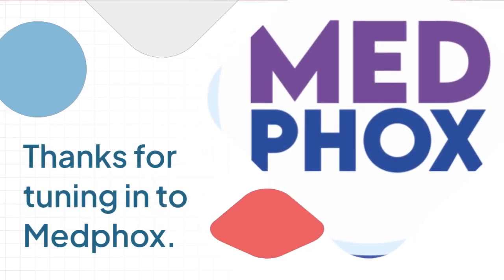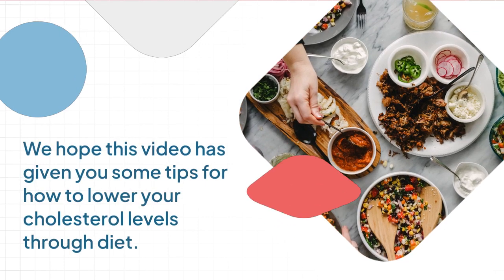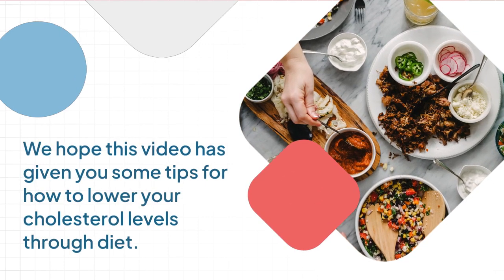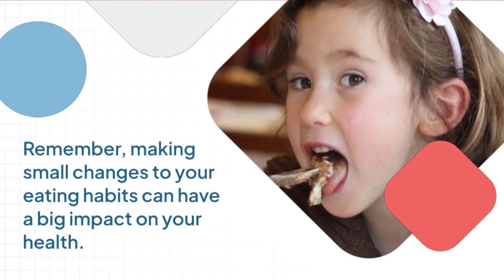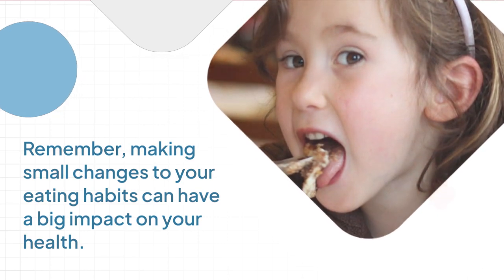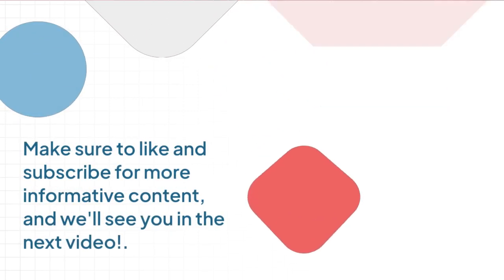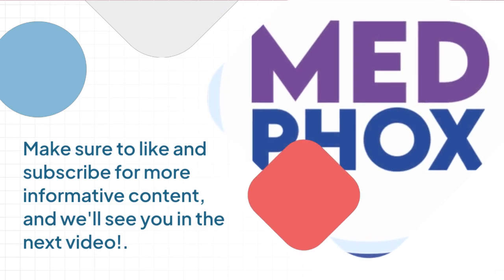Thanks for tuning in to MidFox. We hope this video has given you some tips for how to lower your cholesterol levels through diet. Remember, making small changes to your eating habits can have a big impact on your health. Make sure to like and subscribe for more informative content, and we'll see you in the next video.